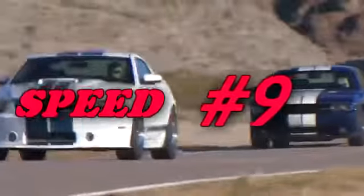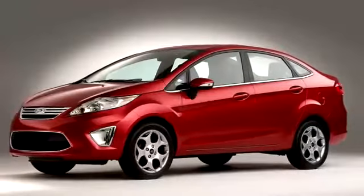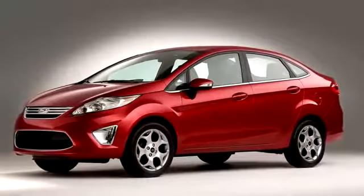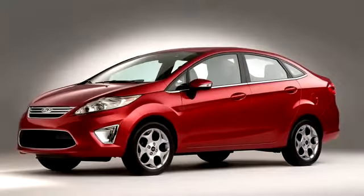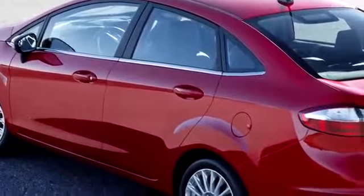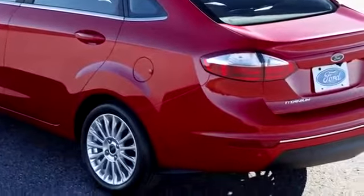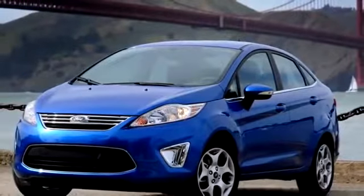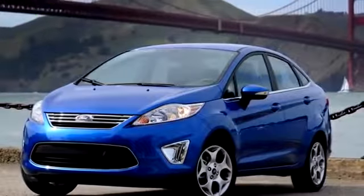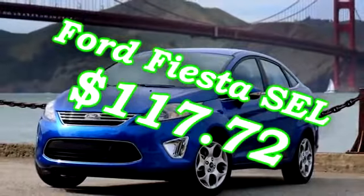Number 9: The Ford Fiesta SEL. This front-wheel drive Ford is equipped with a 1.6 liter engine producing 120 horsepower at 112 foot-pounds of torque. It manages MPG numbers of 29 city, 38 highway, and it starts at $16,600. The low sticker price and seven standard airbags makes it easier to insure, costing only $117.72 a month.